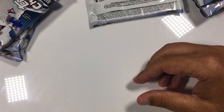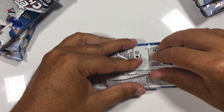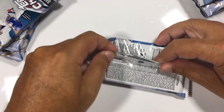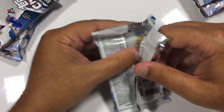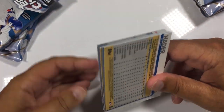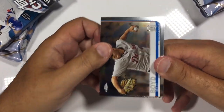All right, we've got seven packs in — getting close to halfway through the first break. Getting some nice rookies. We only got one autograph so far. Out of the packs left, we have four more autographs guaranteed. Let's see what we've got.